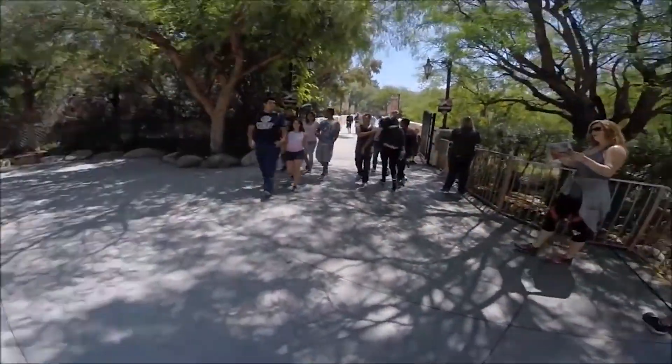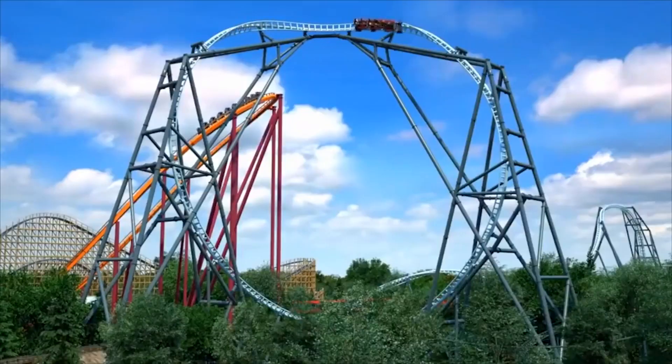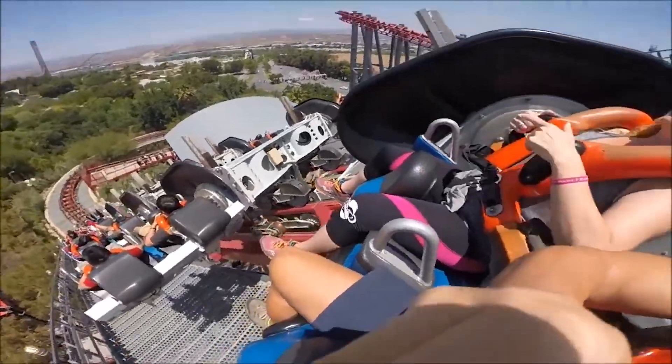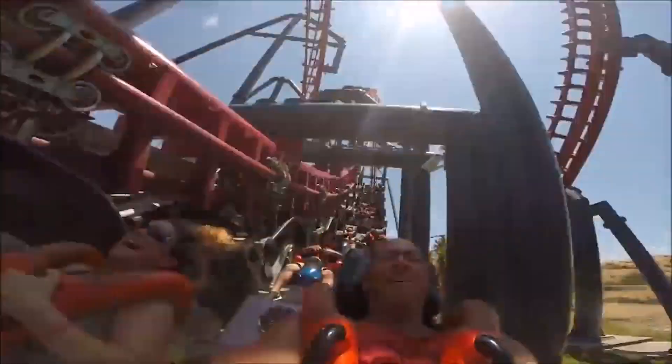Number 10: X2. What can you expect from a roller coaster with the name X2? Not a lot, right? Well, how about the world's first fourth-dimensional roller coaster? If you don't know what that is, basically, while you're on the coaster, your seat is twisting and turning at the same time to give you an experience unlike any other.